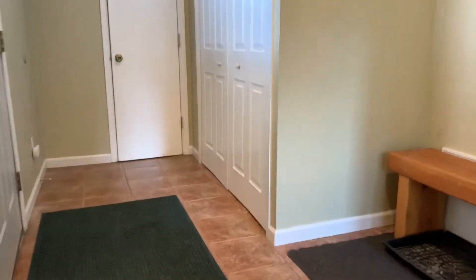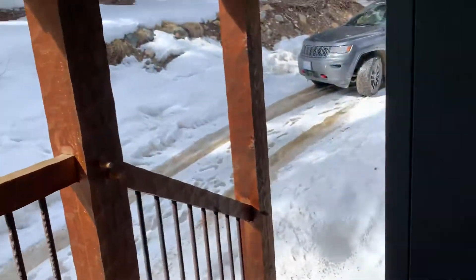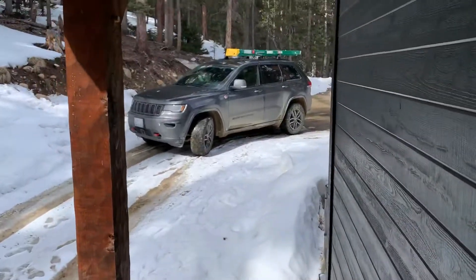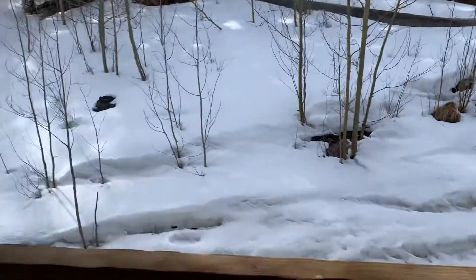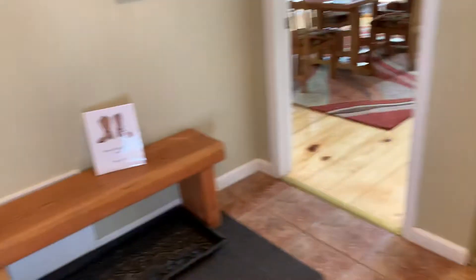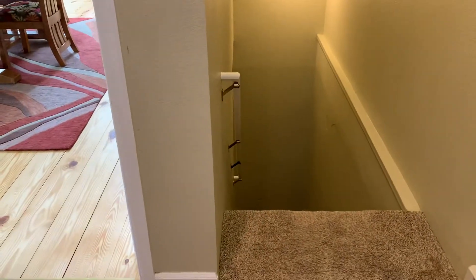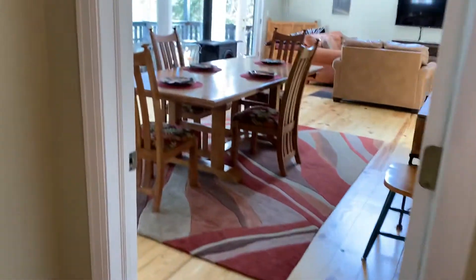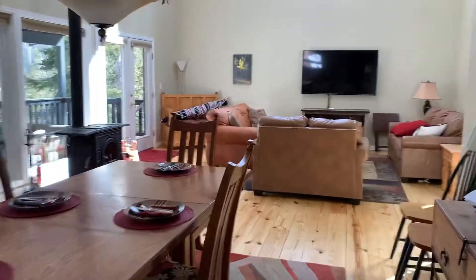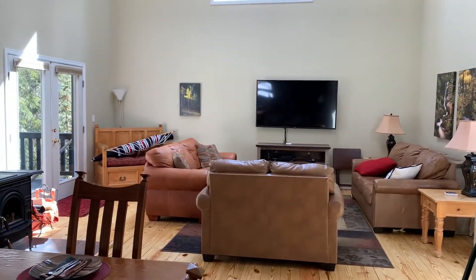The house has been updated since it was last on the market — it was in a bit of rough shape before. You can drive around to this side of the house; the driveway is a bit steep but you're able to get up here. This is the main entry — you have a coat closet here, tiled floors, and then down to the two bedrooms and one bath. Off the mudroom is a kitchen and living area.